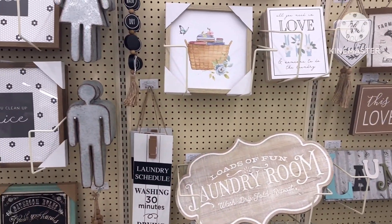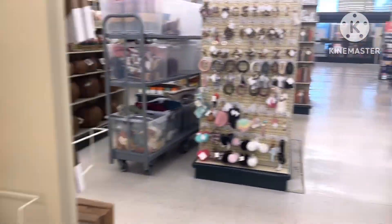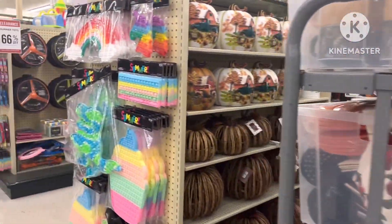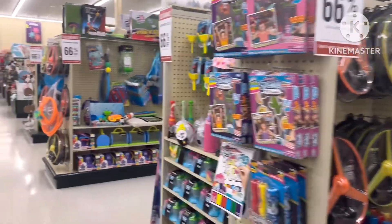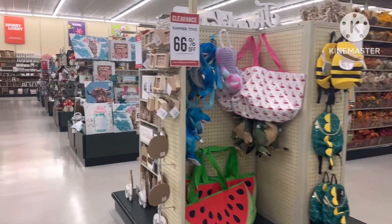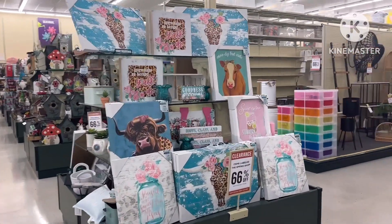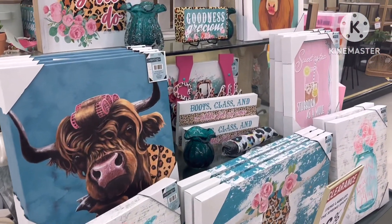I would have to see — y'all let me know. The ones from the Dollar Tree do get warped after a while from being outside in the rain and the weather. So do the welcome signs at Hobby Lobby — are they sturdier, built better? I don't want to pay $15 at Hobby Lobby and $1.25 at the Dollar Tree if the Hobby Lobby one doesn't last either.